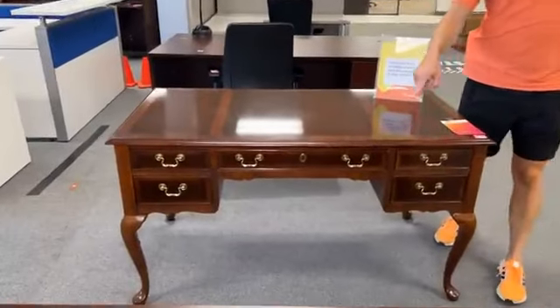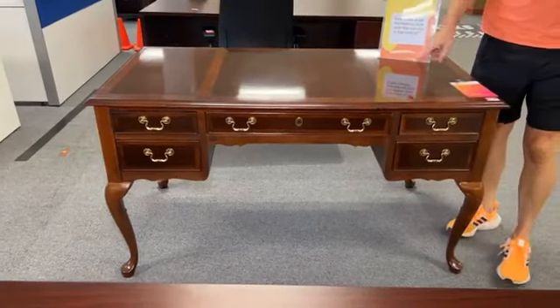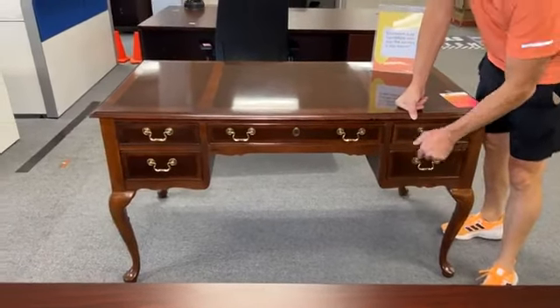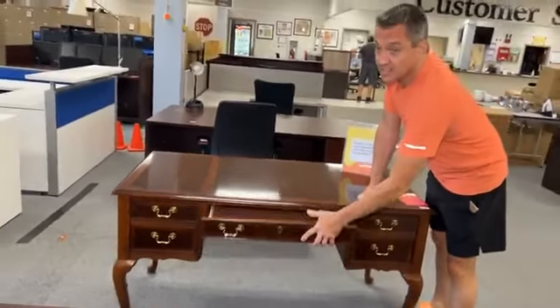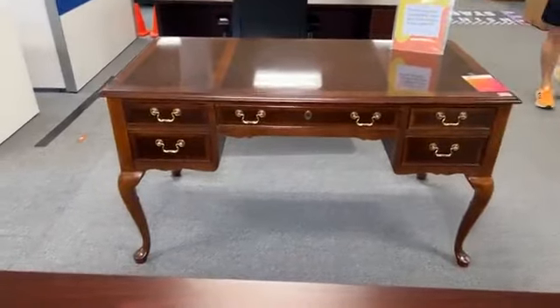One more thing — this desk right here is a little cutie, and we're going to drop it today from $299 to $199. It is 54 by 28 inches, a cute desk with velvet insides on the drawers. In case you need a hand warmer, just put your hands inside. It also looks like it could make a good vanity.